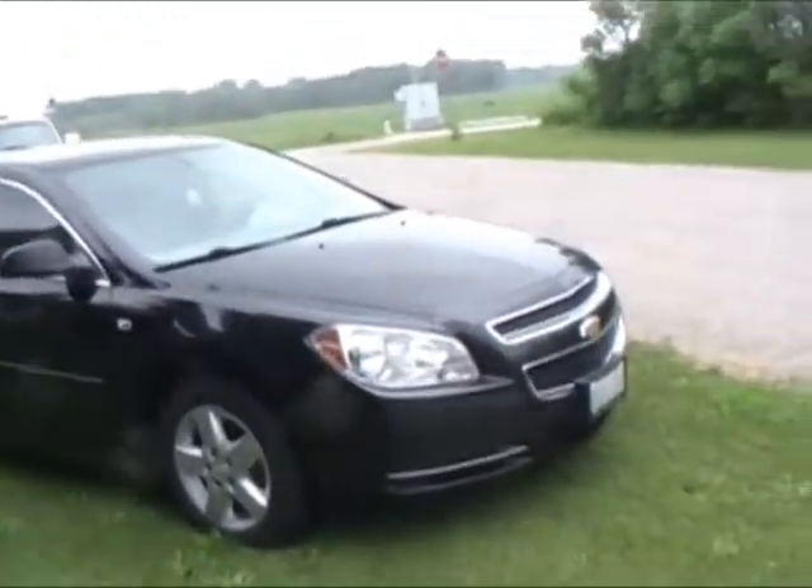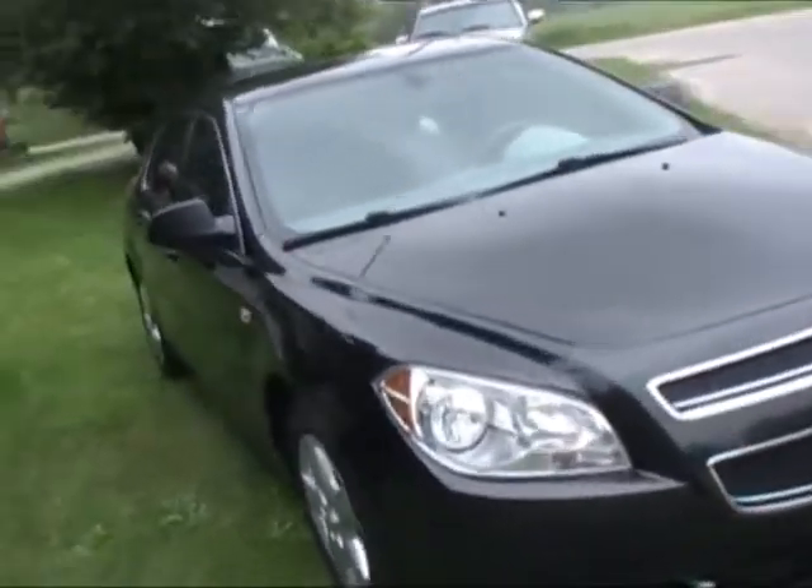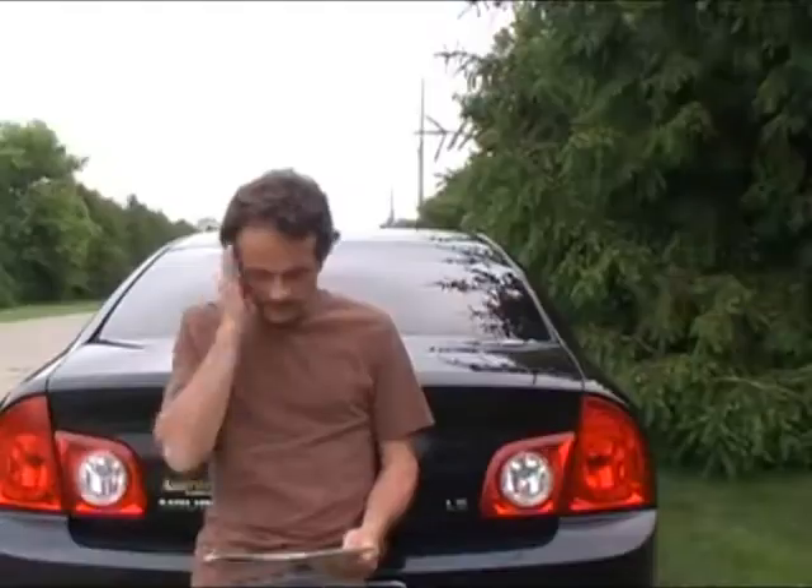This is a 2008 Malibu. We've had it since it was new. This car comes in four different styles: the LS, the LT1, LT2, and the LTZ. This is the base model LS.